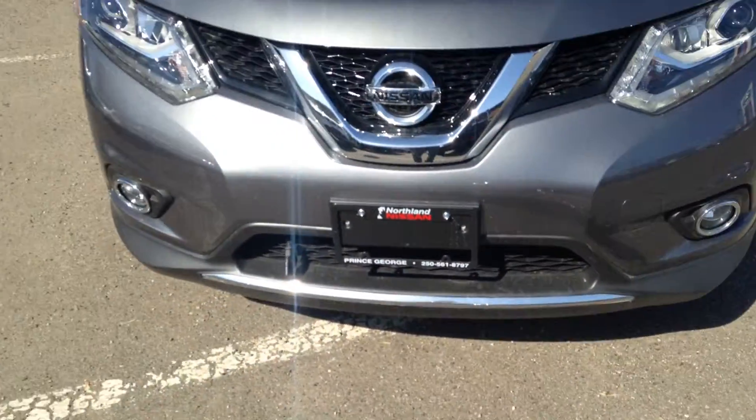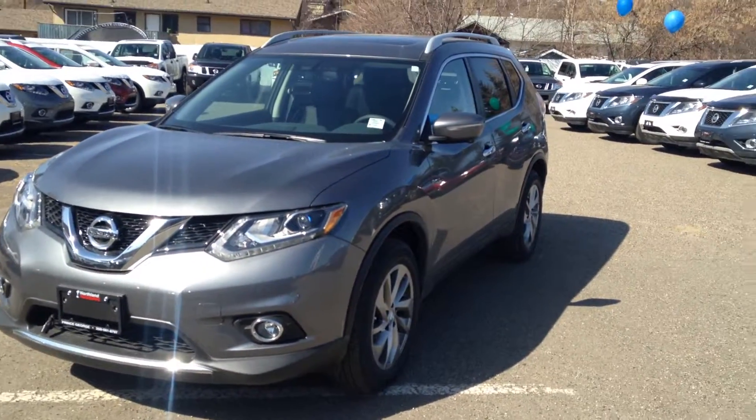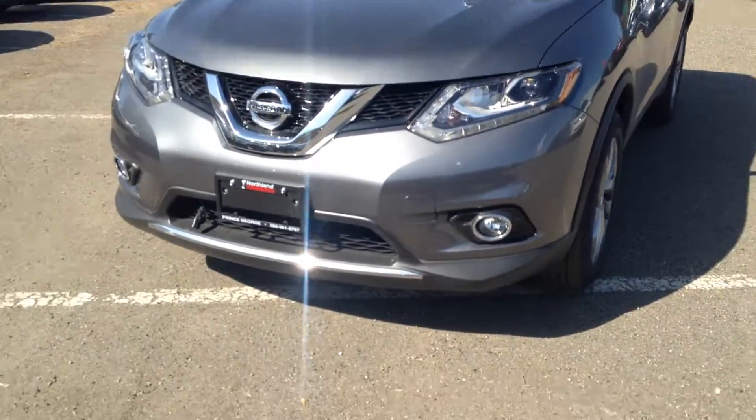Hey Vance, I'm Moise from Northline Nissan again. This is going to be your brief overview of the 2014 Rogue. As you can tell, it's a very nice gun metallic color. This is the SL model.